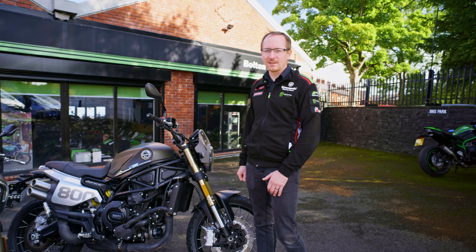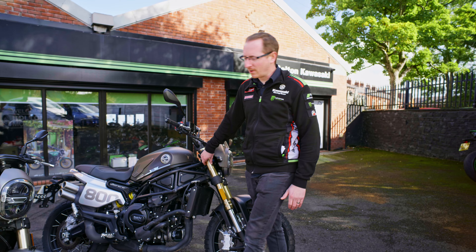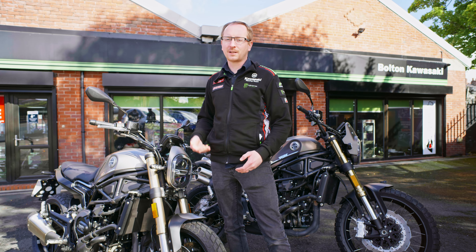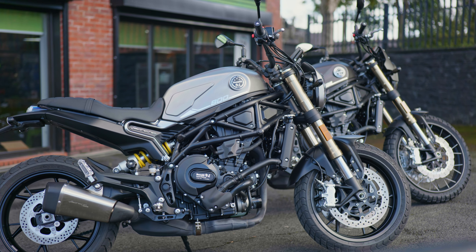Front suspension is slightly different between the two. The trail is slightly longer at 140mm, whereas on the standard it's 130mm — so a 10mm difference there — which gives a little bit more ground clearance, increasing that by 20mm, so if you're going off-road you've got a little bit more clearance.